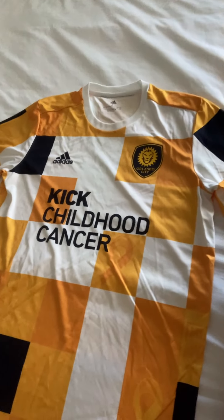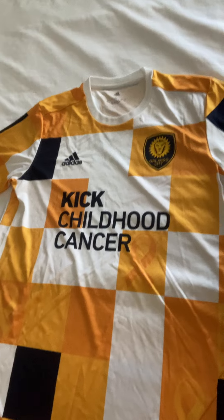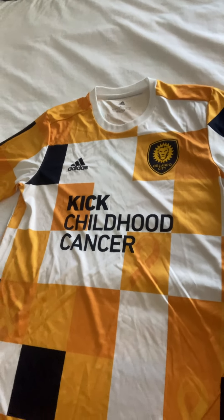Hi guys, Orlando City UK here and today we're bringing you the latest in our unboxing series. We've got something special to share with you all — it is the 2022 Orlando City Kick Childhood Cancer Pre-Match Top. Delighted to pick this one up; a fantastic cause of course.